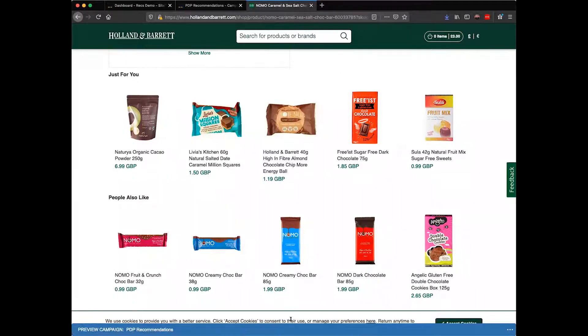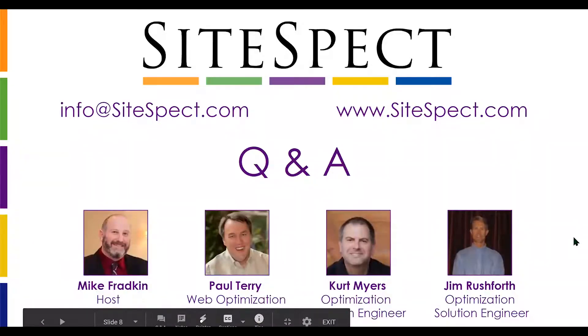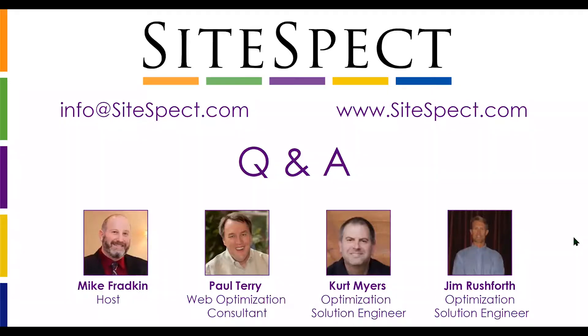Keep in mind that when you create product recommendation modules, there's no need for any internal development resources. Everything we just did can be completely done within the SiteSpec UI. And what's amazing is you can use all of SiteSpec's technologies across the entire site, wherever you want to place recommendations — targeting different users for different recommendation strategies based on the personalization that's already built in.